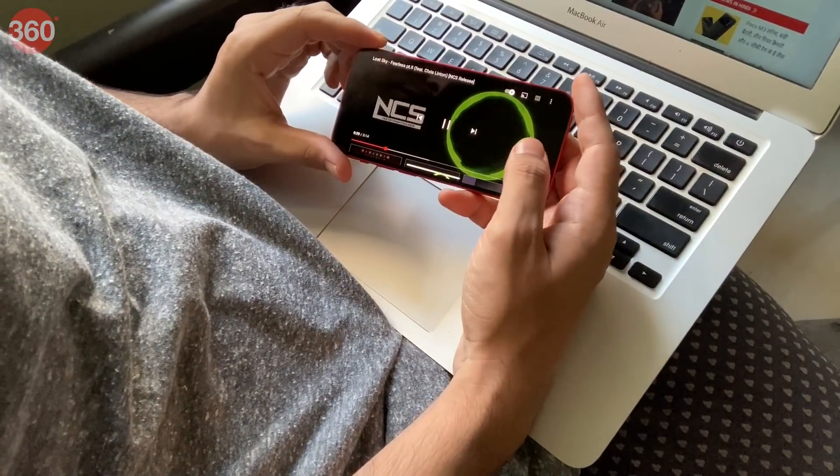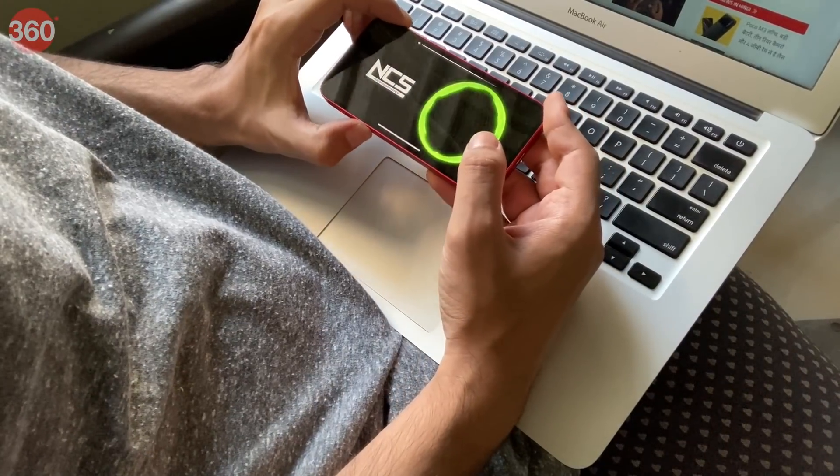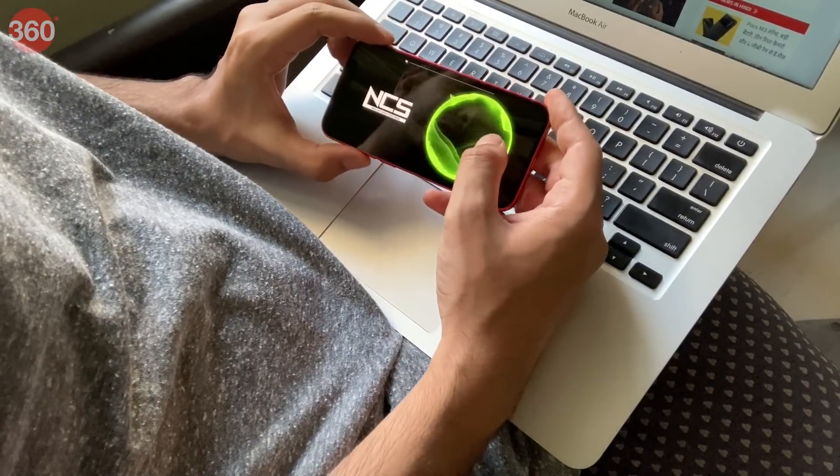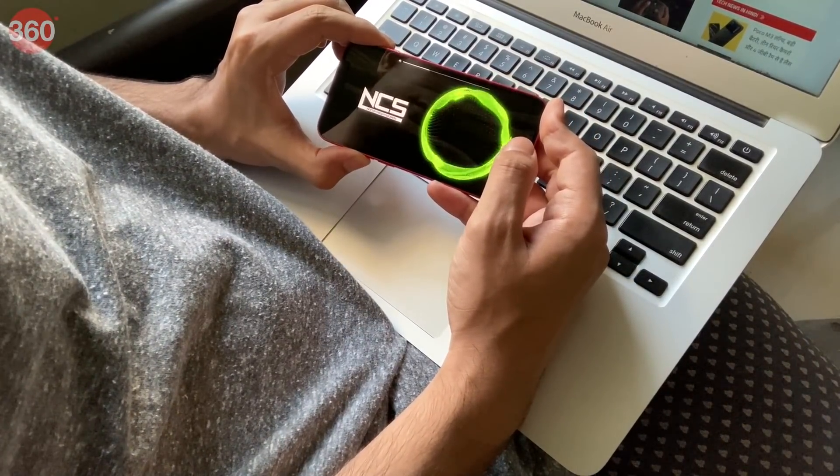Sound quality is also worth a mention. The iPhone 12 mini can get quite loud, and the stereo effect with the earpiece and bottom-firing speaker is fairly natural. The bass is thin, but the sound doesn't distort and is surprisingly rich overall.